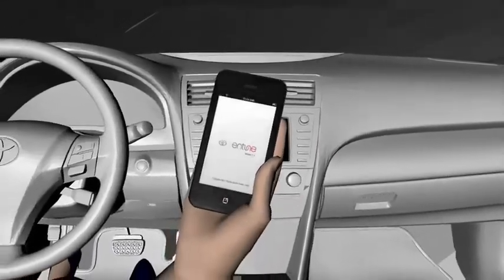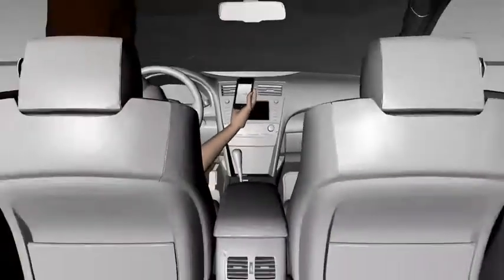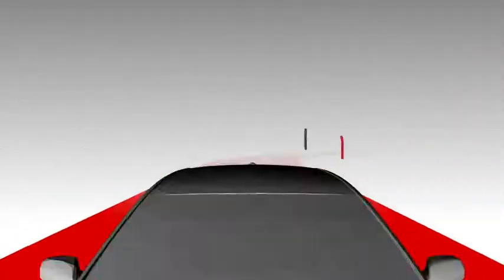You'll even get new features as they become available by updating Entune with your mobile phone. Entune lets you connect with your Toyota in a whole new way.